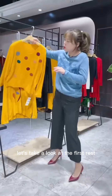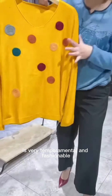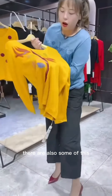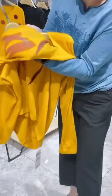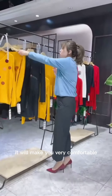What catches the eye? Let's take a look at the first dress. It is very temperamental and fashionable. There are also some craftsmanship that belongs to that felt. The material of the clothes is very soft and it will make you very comfortable.